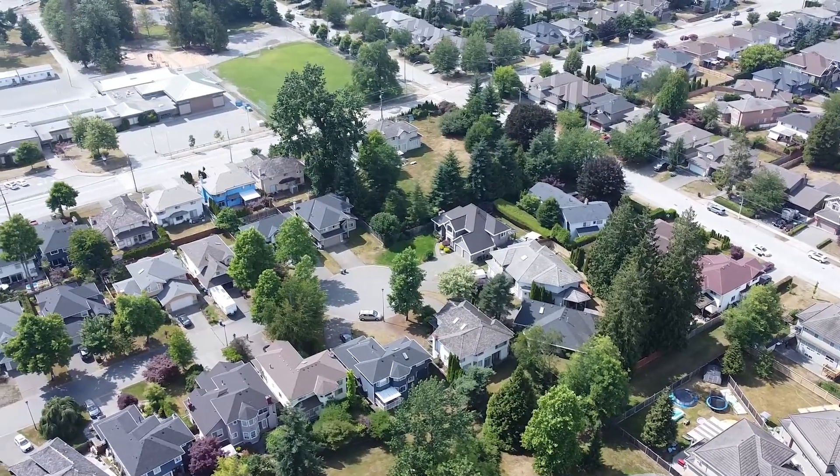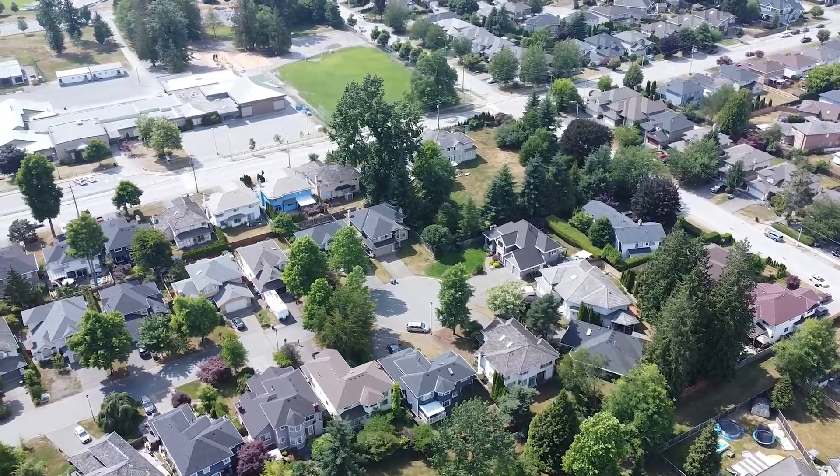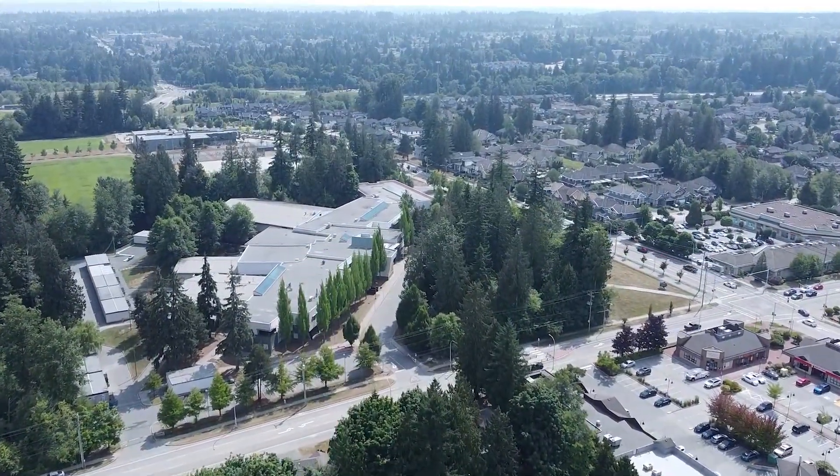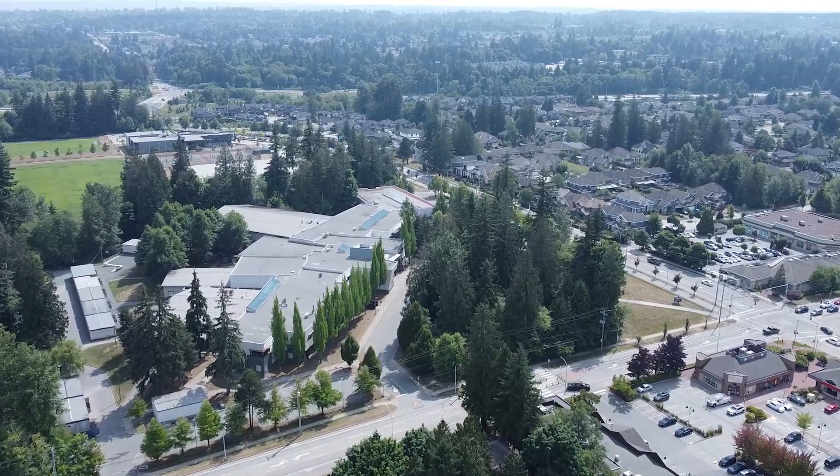We are steps away to Fraser Heights Village where you'll find amenities like Nestor's Groceries, the medical and dental clinics, or maybe if you're in the mood for fast food there's a Tim Hortons, A&W, and Starbucks is just across the street.